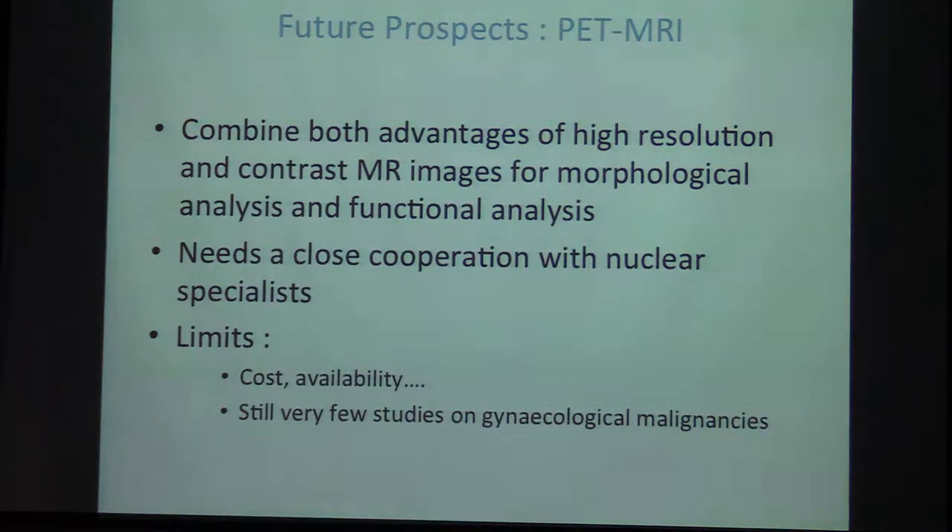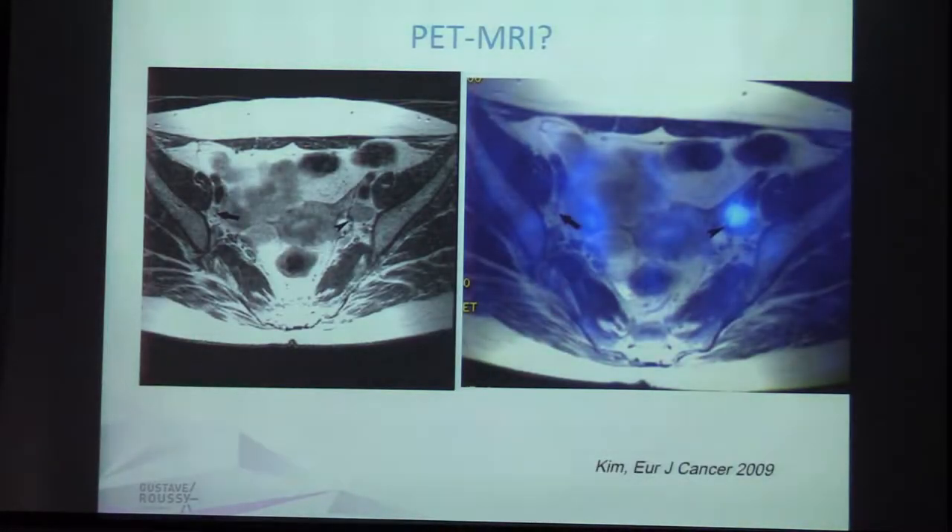What are future prospects? Future prospects may include the combination of PET scan and MRI, which has the advantage of high-resolution contrast on MR images for both morphological and functional analysis. It requires close cooperation with nuclear medicine specialists and has some limitations: cost, availability, and there are still few studies on gynecological malignancies. Here is an example showing two nodes in the pelvis — one with high activity and the other without.